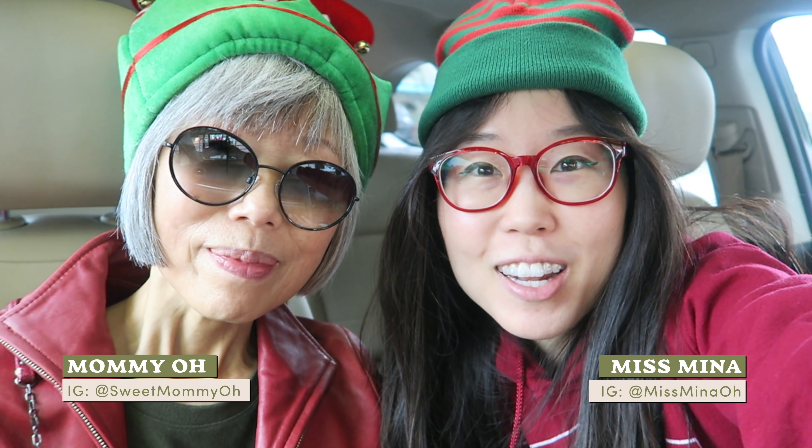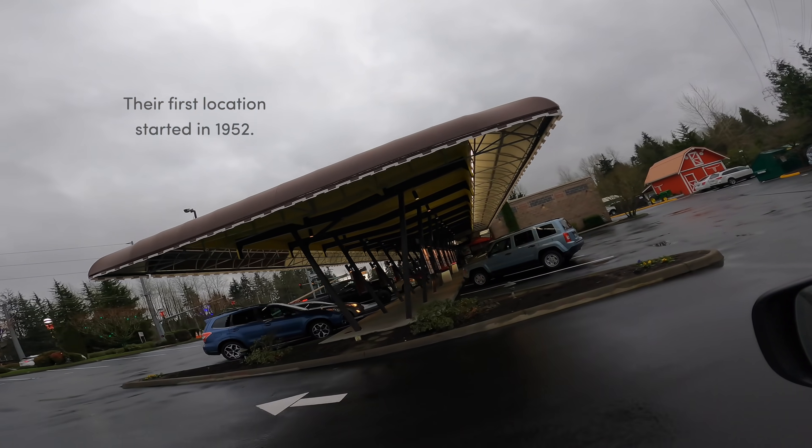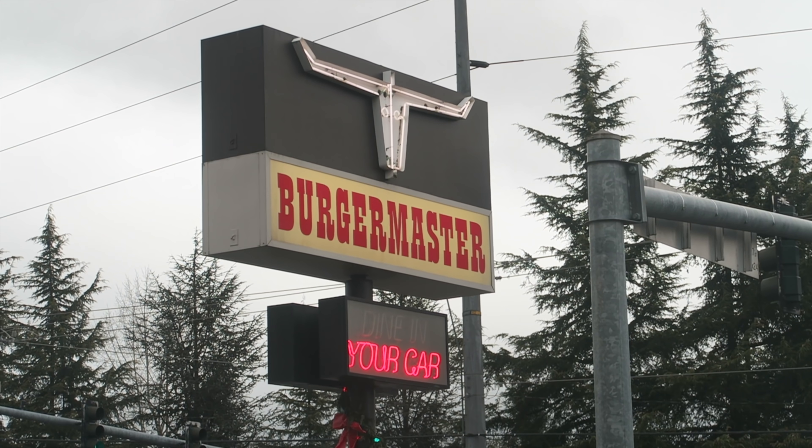Hello darlings! Greetings from Washington State. It is mid-December, so happy early Merry Christmas. Today we're gonna be eating at a drive-in burger shop. This was made in like the 1950s and they have multiple locations. It's called Burger Master.